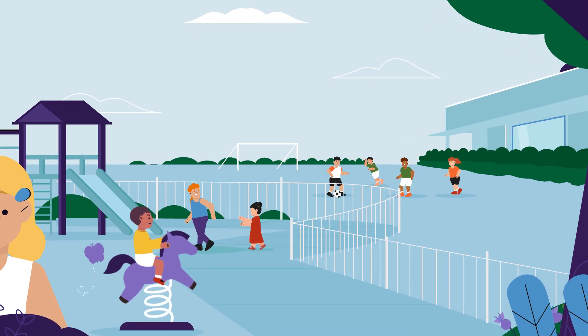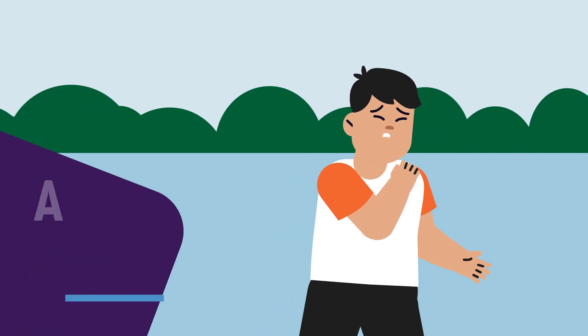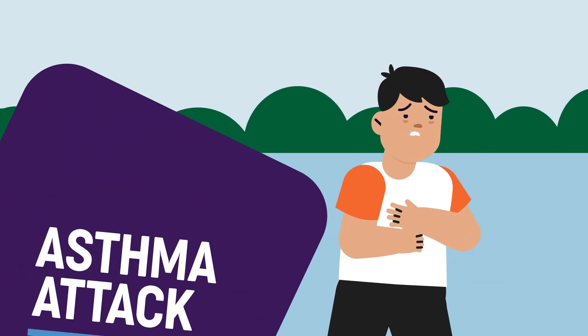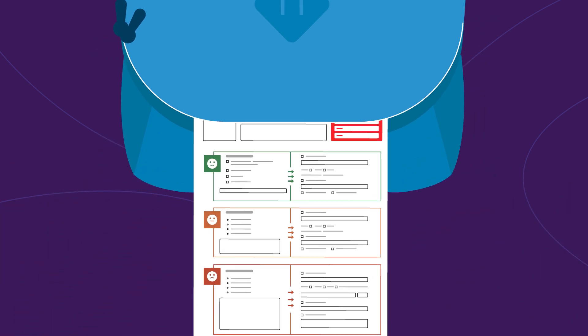Imagine you're going about your day when you notice your breathing has been getting more difficult. You might be having an asthma attack. To feel better fast, it's important you know what to do.